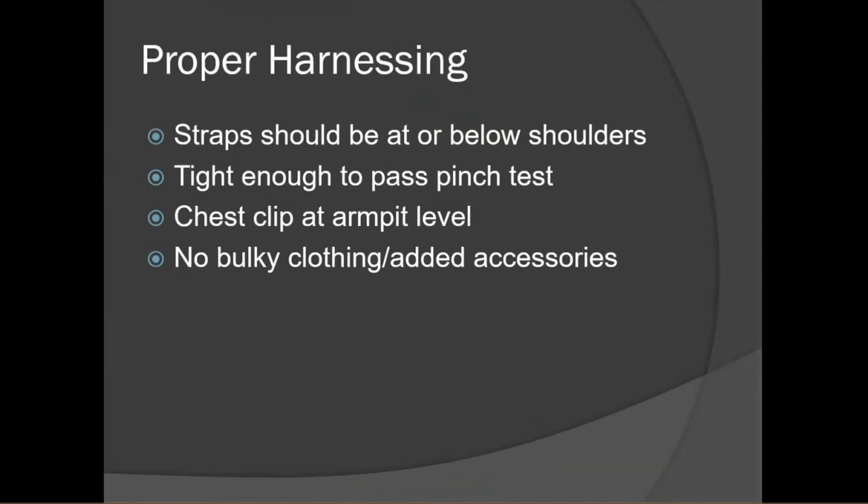Moving on to what the harness should look like when baby is put into the seat. The straps should be at or below the shoulders. They should be tight enough to pass the pinch test. The chest clip should rest at armpit level. You should not be adding any bulky clothing or accessories that did not come in the box with your car seat — never put baby in a thick winter jacket or snowsuit.